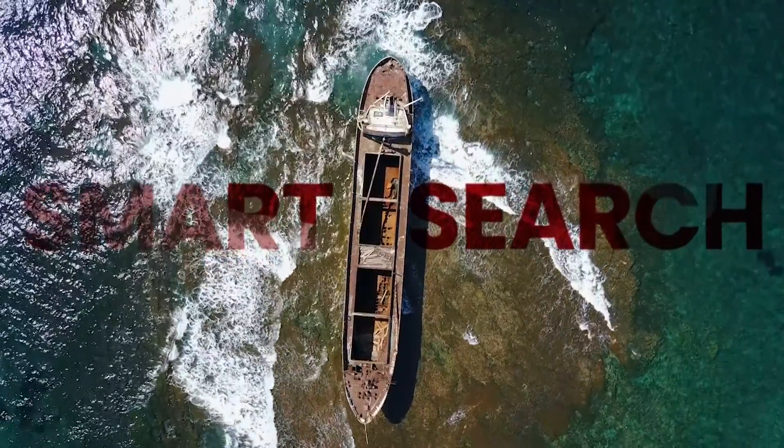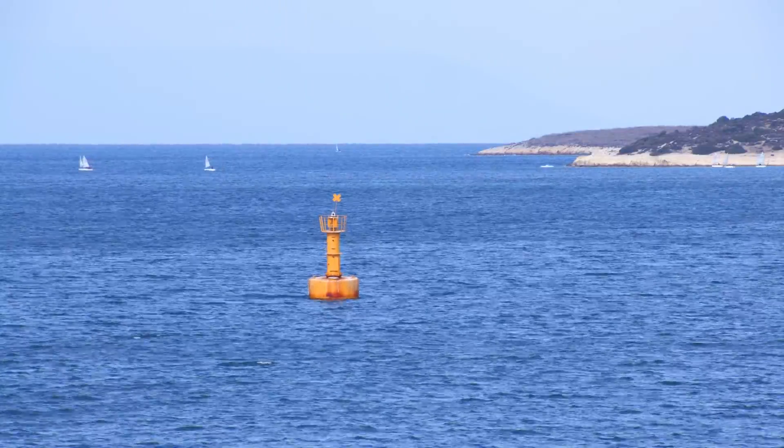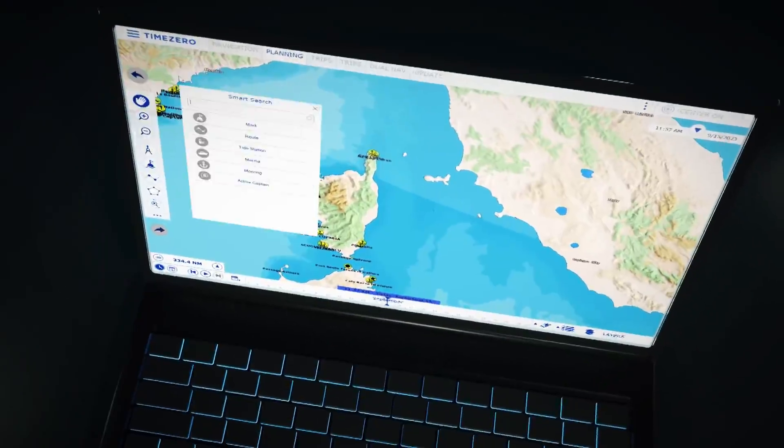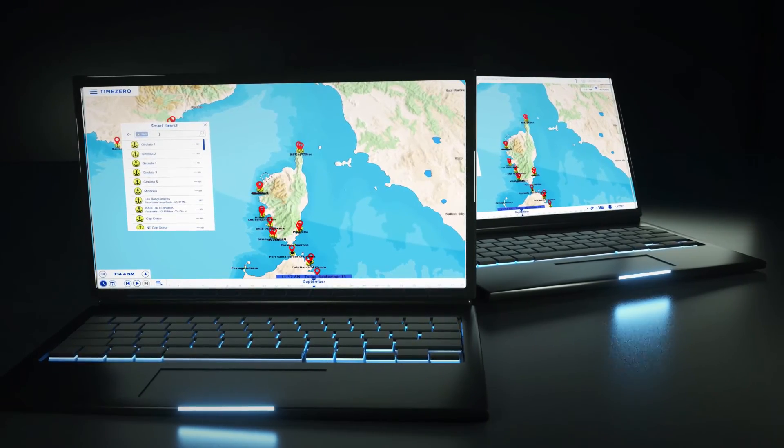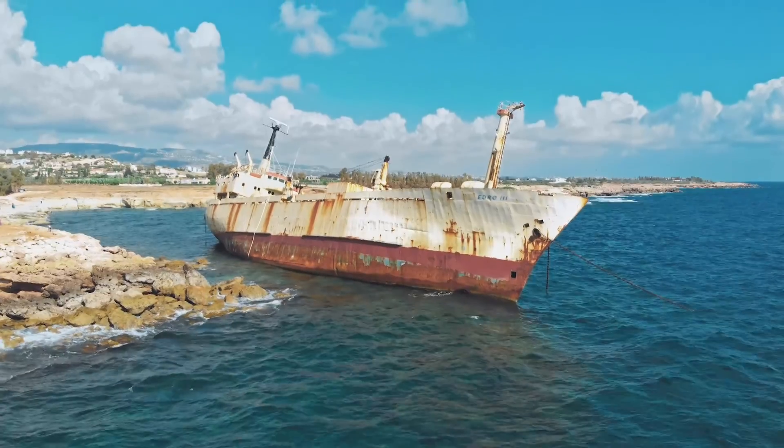We have incorporated a powerful high-performance search engine known as Smart Search. Recognizing the power of time, this function allows you to quickly find any kind of information on our charts, saving you time and making your navigation more efficient and effortless.